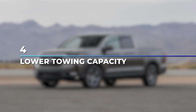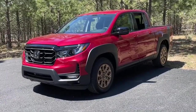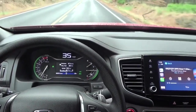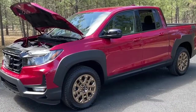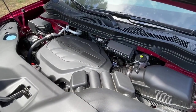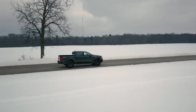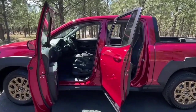Number 4: Lower Towing Capacity. For all the impressive things that come with the car, one thing that might be a downside for the Honda Ridgeline is its lower towing capacity. The Ridgeline will only have a 5,000-pound towing capacity, which is quite small considering it comes with the same engine as its competitors, and those offer more. The Ford Ranger, for instance, uses the same V6 engine but has a 7,500-pound towing capacity — 2,500 pounds more than the Ridgeline.